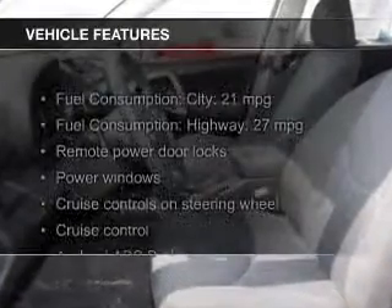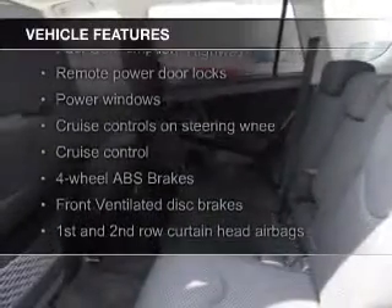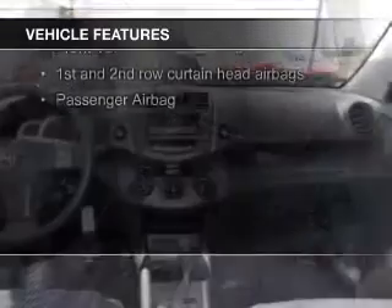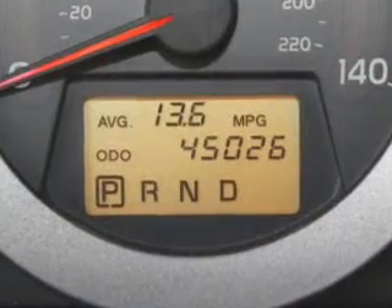The features include digital audio input, alloy rims, tilt and telescopic steering wheel, a spoiler, an alarm system, cruise control, keyless entry, split rear seats, an MP3 player, and air conditioning.